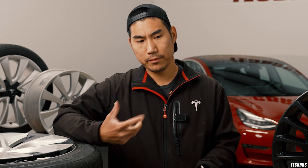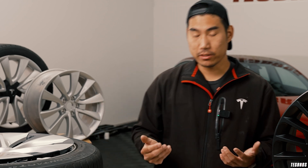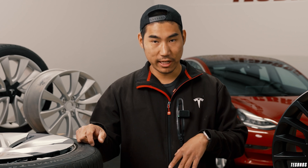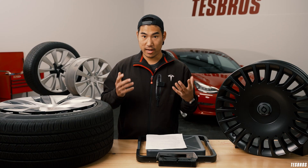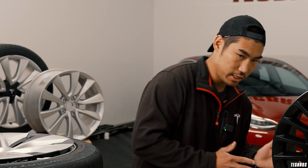One thing about EV-focused tires is that they're going to be a bit heavier because the load index has to be higher — EVs are just heavy. A Model S or X can weigh 4,000 to nearly 6,000 pounds. More importantly though is the size. Just as with wheels, the larger the tire, the more contact patch you have, the less efficient it will be. Going from a 19 to a 21 is going to be a significant difference in range.